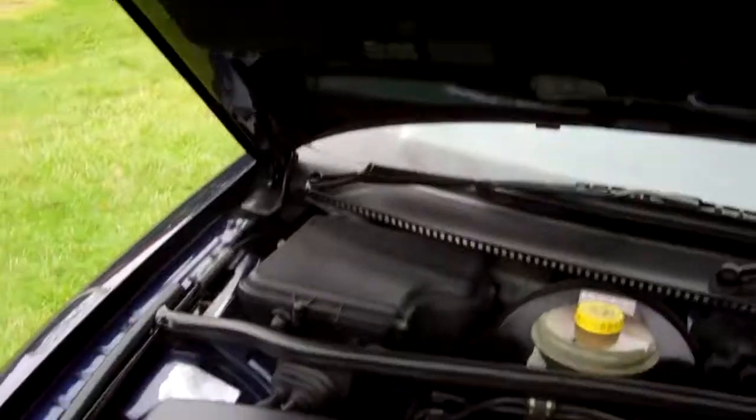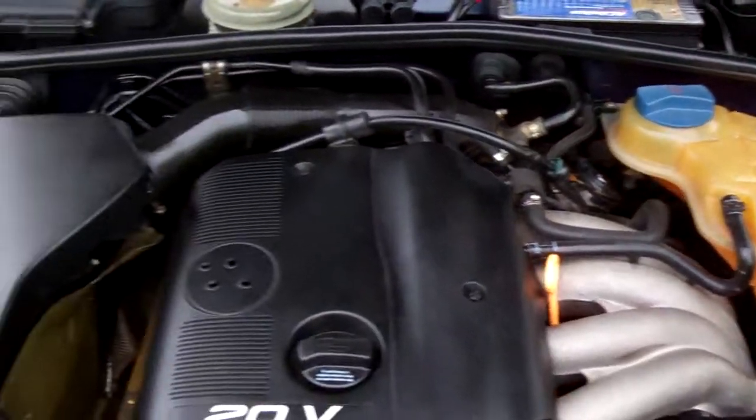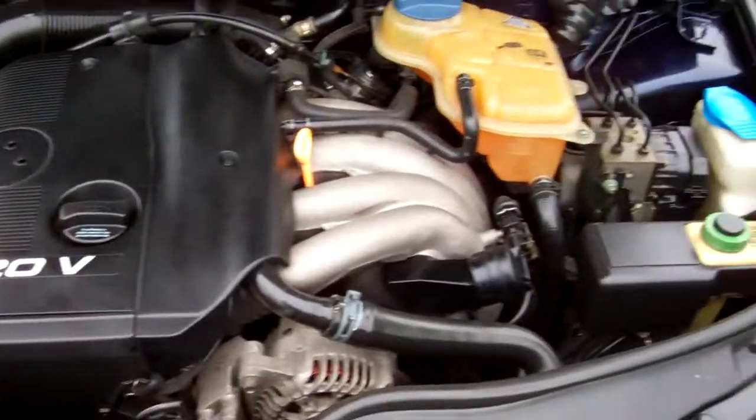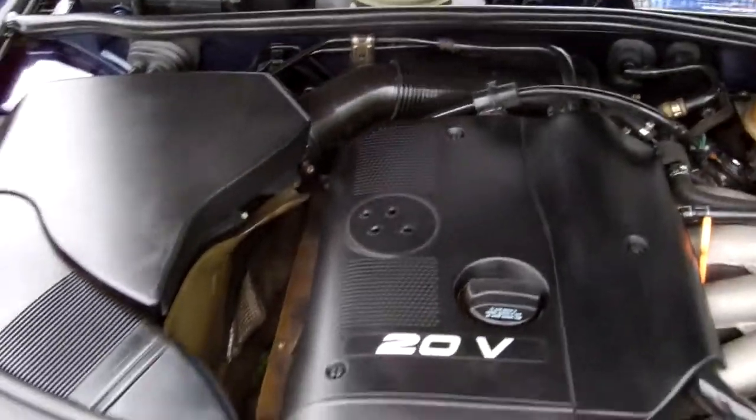Let's have a look at the engine. 1.8 20-valve Volkswagen engine. All looks as it should. We have no cam belt information in case we're asked.